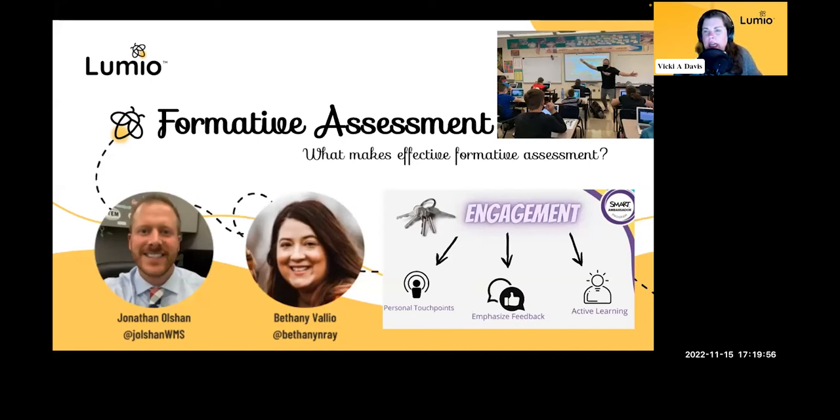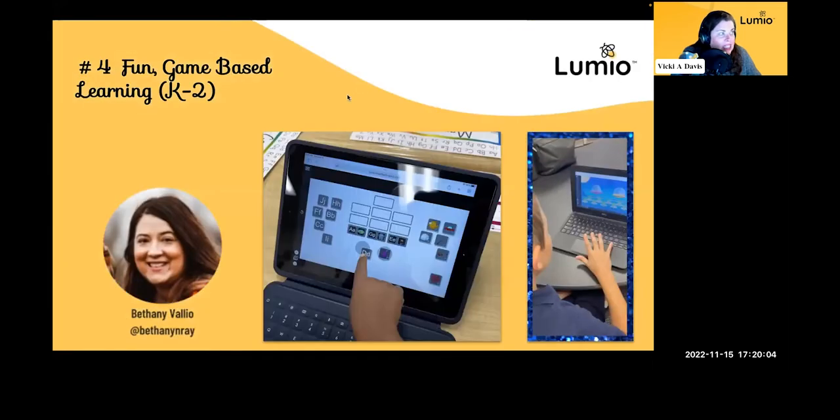Janet asked about students who don't have one-to-one devices — there is an answer for that, which we'll get to right after game-based learning. Let's talk about the fun game-based learning, and we're going to break it down by grade level. Someone earlier said they want more ideas for kindergarten, so we'll go all the way through the grade levels. Bethany, let's start with you.